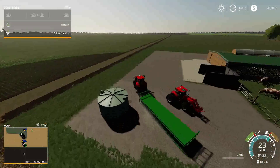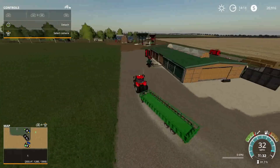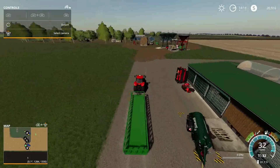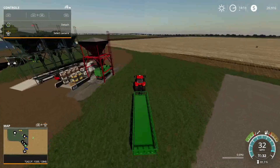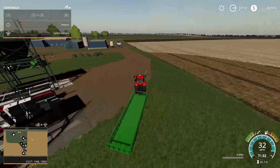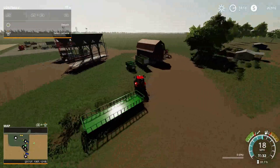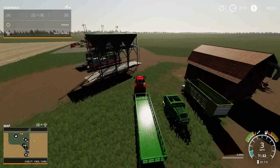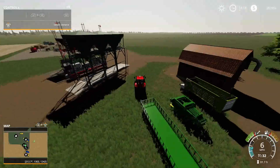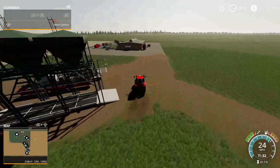We'll figure all that out later on. Oh, there's a little bit of manure piling up there. Let's put this bale trailer back and go check out the semi trailer to see just how much wheat is in there. Then we'll add it to the soybeans that are already in the silo — more crops for a rainy day. We'll just put this tractor over here.